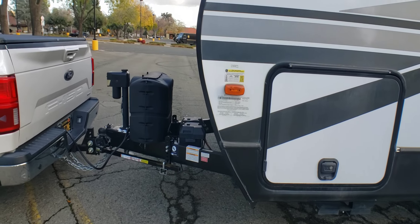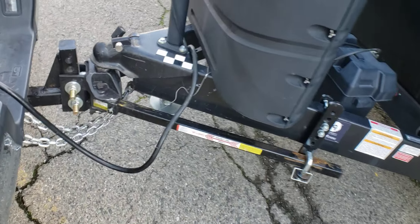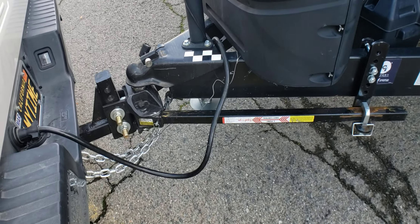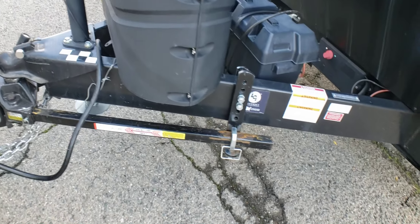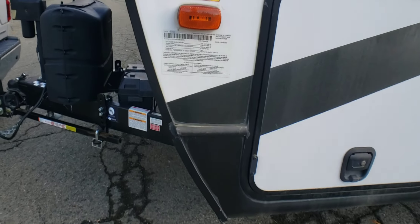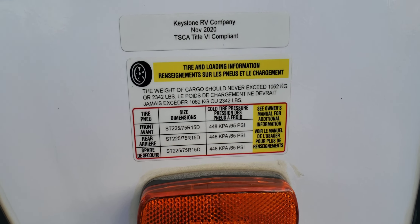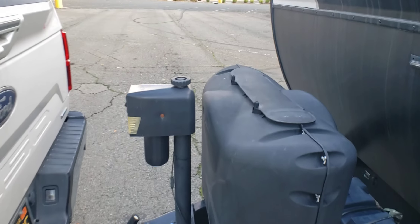If the purchaser would like to have the hitch, this is a two-year-old hitch. It is an equalizer with the bars on here for weight distribution and anti-sway. Let's go inside and take a look.